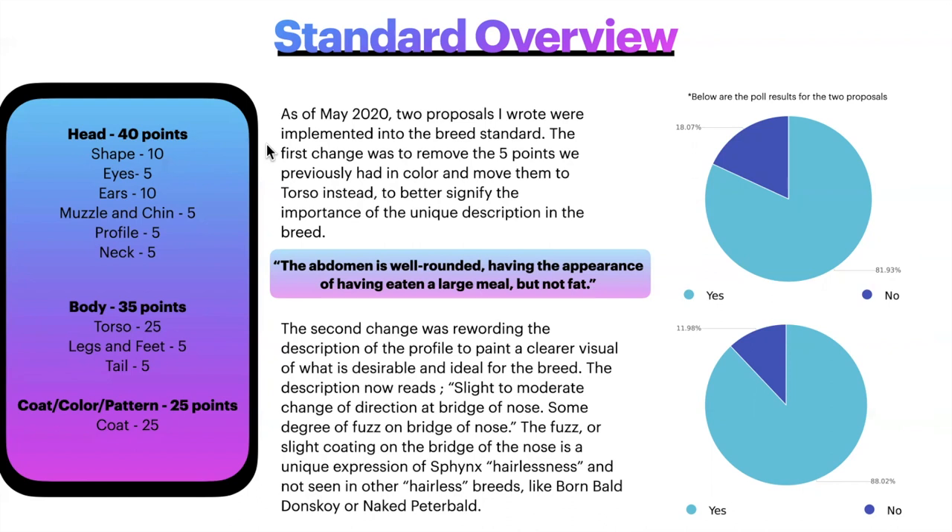As of May 2020, two proposals I had written were implemented into the breed standard. The first change was to remove the 5 points previously held by color and move them to the torso, to better signify the importance of the unique description which reads: the abdomen is well-rounded, having the appearance of having eaten a large meal, but not fat. That is a very unique description — there is no other breed in TICA with a description quite like that. 81.93% of the Sphinx voting population agreed with that proposal.